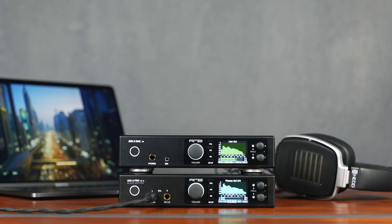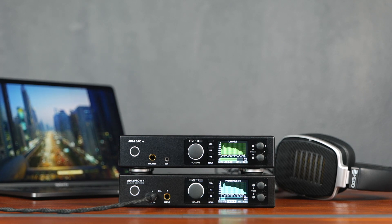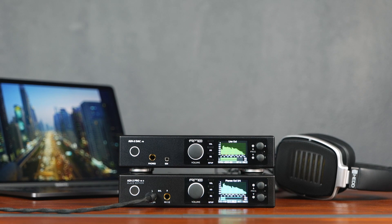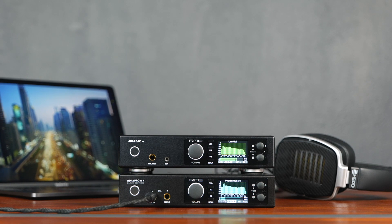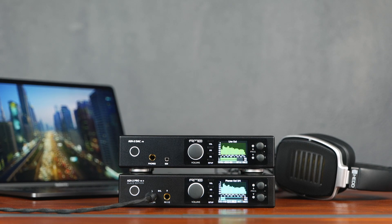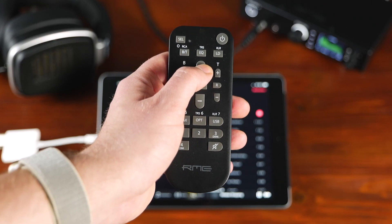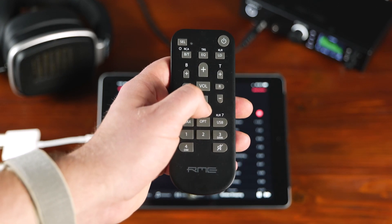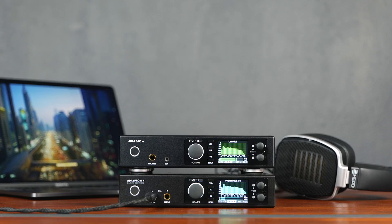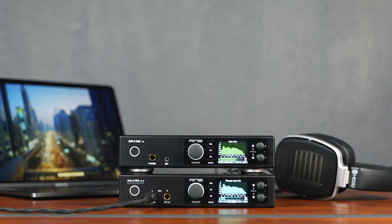The independent headphone outputs furthermore open up a world of sonic possibilities. Two listeners, for example, can enjoy the same music with their own individual mix, or different headphones can be compared at the same time. Apart from the reference sound quality and the multitude of options, the ADI-2 Pro FSR is also a very capable class-compliant audio interface, making music listening with Android or iOS devices a breeze. In combination with the newly designed Multi Remote Control MRC, the ADI-2 Pro can be fully remote controlled. Overall, the ADI-2 Pro FSR is the perfect choice for musicians and mastering engineers who would like to record their productions in the best way possible.